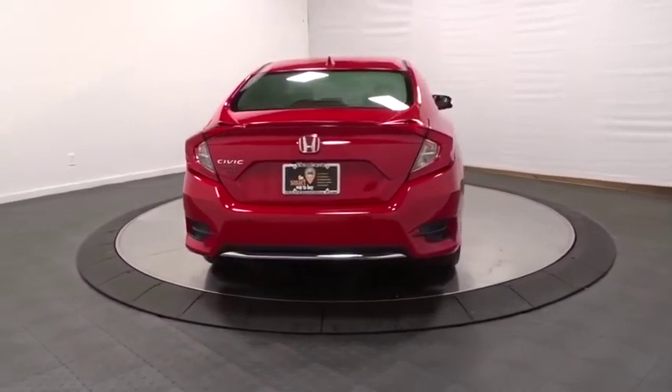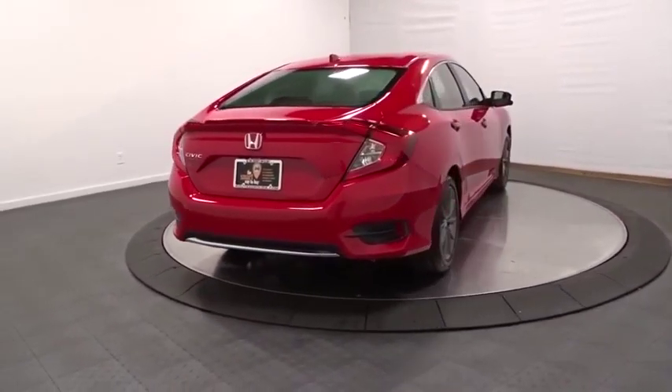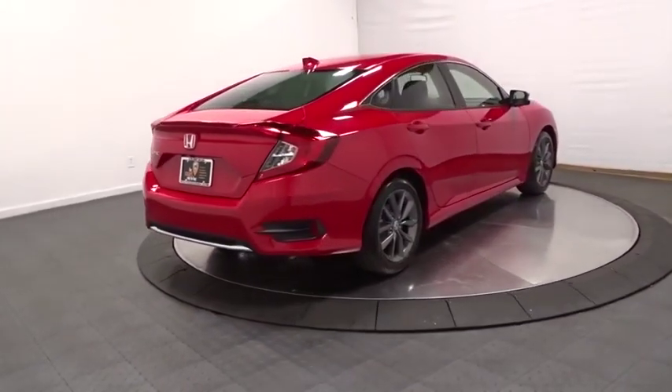Fog light, trip computer, brake assist, day and night rear view mirror, tachometer, and outside temperature gauge.